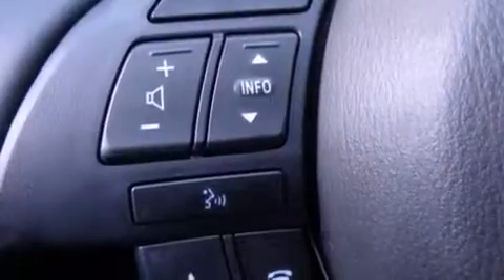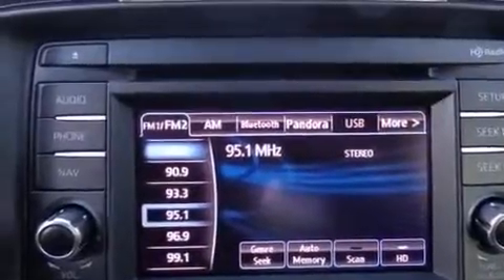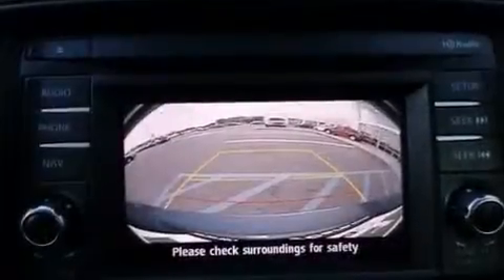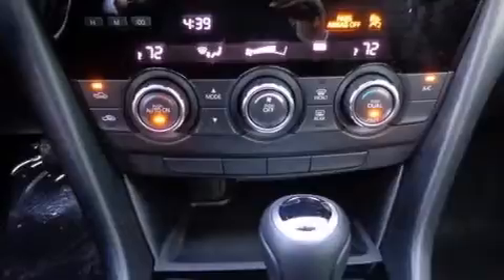The following features are also included: a low-tire pressure indicator, a power driver's seat, cruise control, a CD player, a leather-wrapped steering wheel, front and rear floor mats, rear curtain airbags, rear seat child-proof door locks, air conditioning, and an auxiliary power outlet.